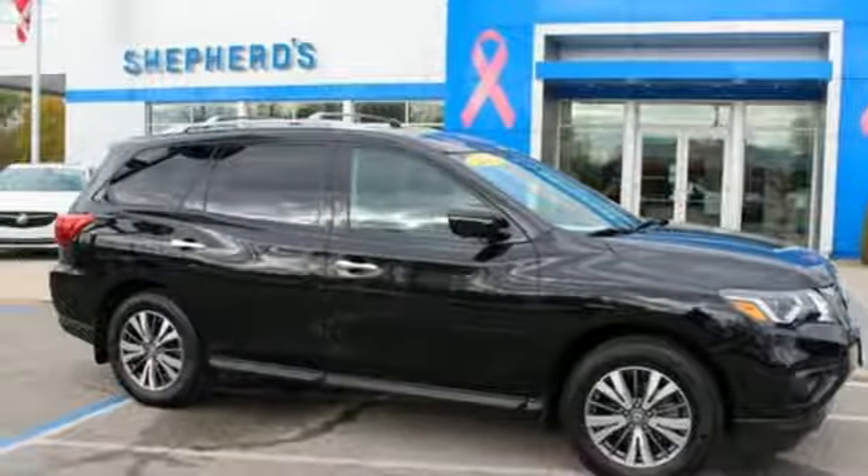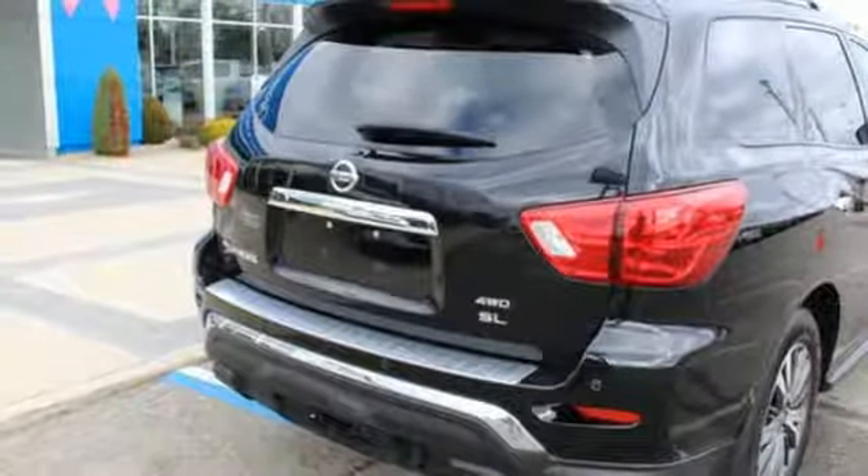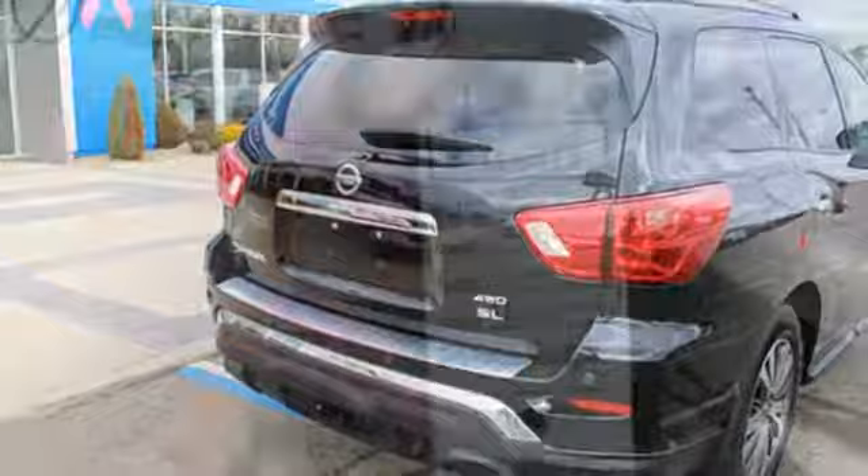Heated steering wheel, automatic transmission, hands-free liftgate, electronic shift on the fly, and V6 engine.